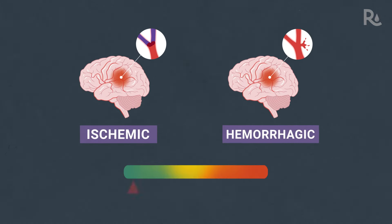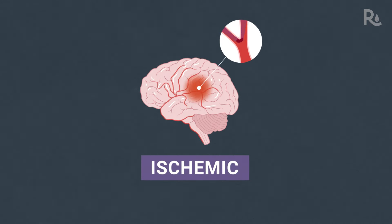Strokes can range from mild to devastating. A massive stroke can cause permanent disability and death. On the other end of the spectrum, an ischemic stroke can appear to resolve on its own.